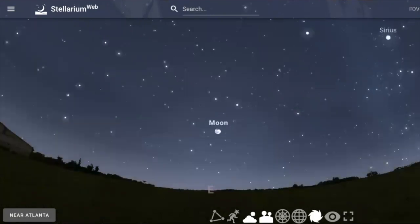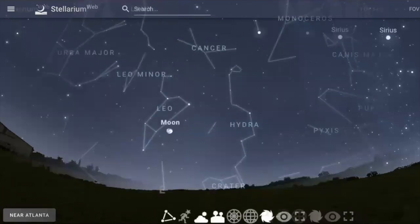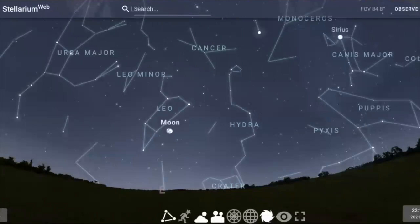Look at it a little more closely. The sickle — the curve of stars that makes the head of Leo the lion. Regulus, this bright star is supposed to be his heart. There's a triangle of stars back here for his tail. The moon appears in Leo toward the end of the week, and the next night the moon will have moved along its orbit and be in a little bit different place. Keep an eye out for that during this week. That big dipper, part of the big bear Ursa Major, is a little bit to the left of where the moon and Leo are in the early evening sky.